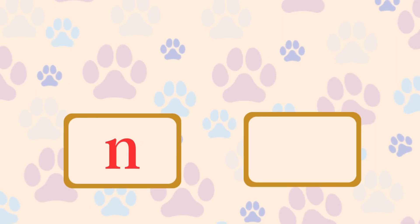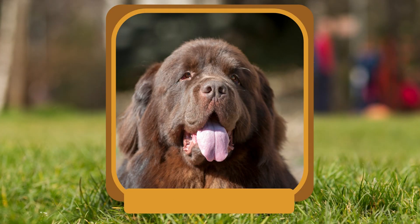N. What giant breed is a strong swimmer and was used for water rescue? Newfoundland.